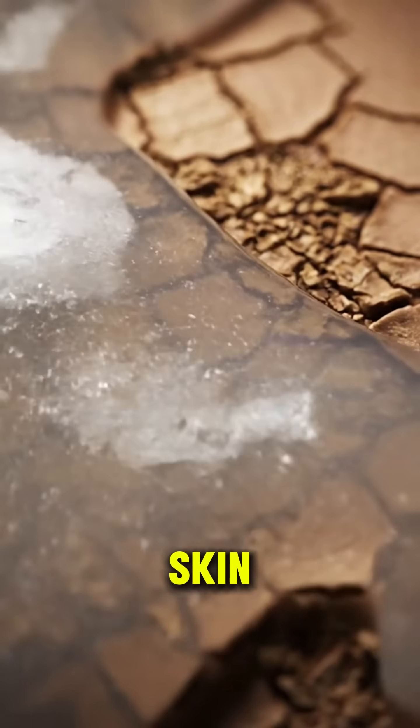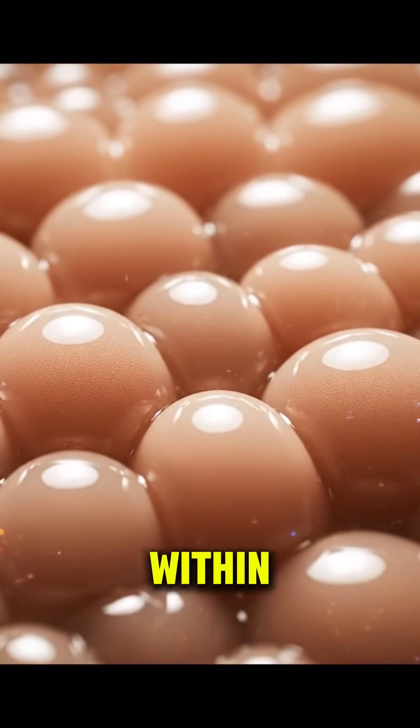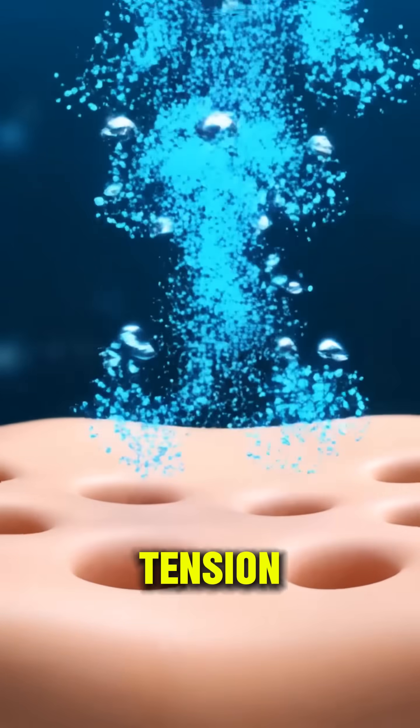Hydration restores damaged skin cells, bringing back softness and elasticity from deep within. Epsom salt melts away tension.